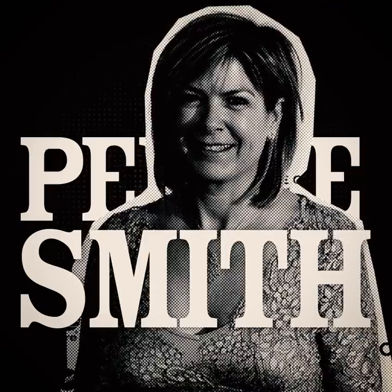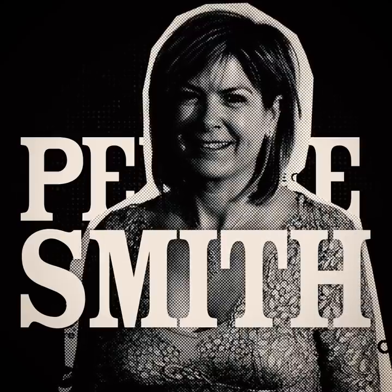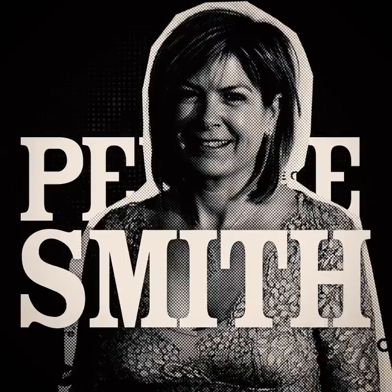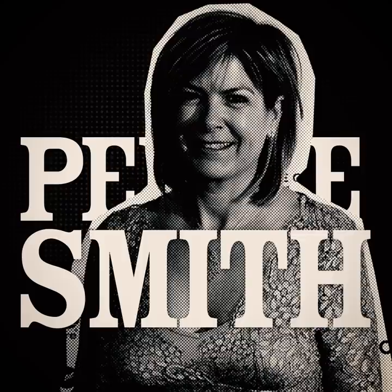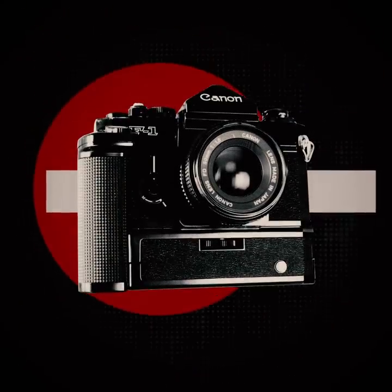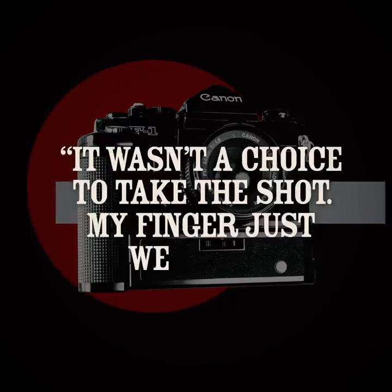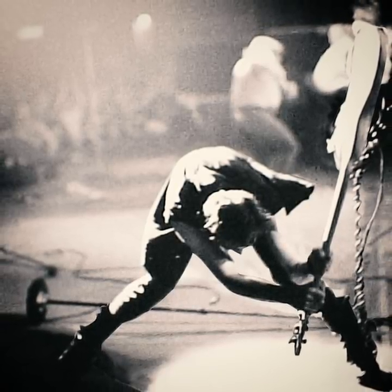Smith had followed The Clash for that American tour. Though she was used to standing on the other side of the stage, closer to guitarist Mick Jones, on the evening of September 20th she decided to switch it up. When she saw Simonon's rage brewing, she was ready with a camera. She told The Guardian: "It wasn't a choice to take the shot — my finger just went off." The result was immediately iconic.